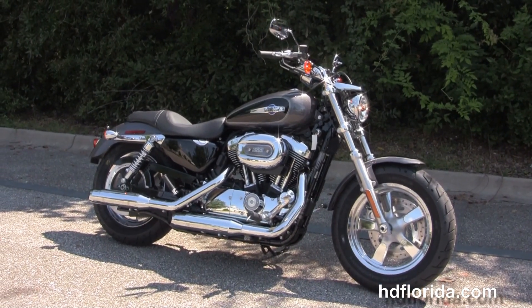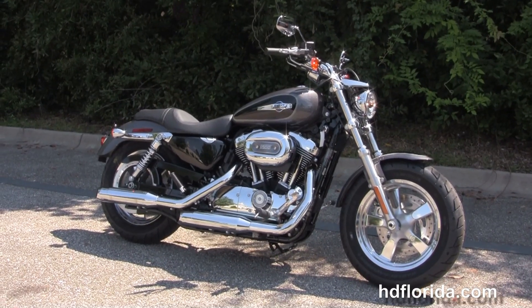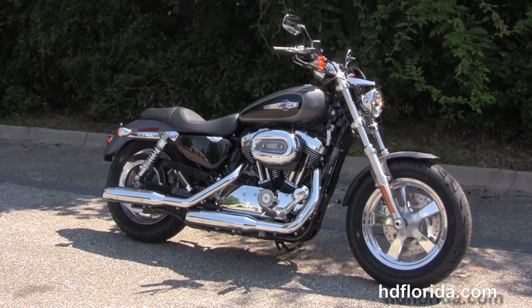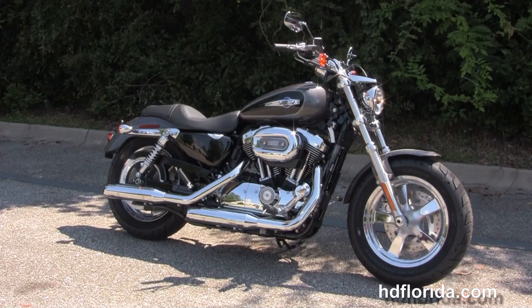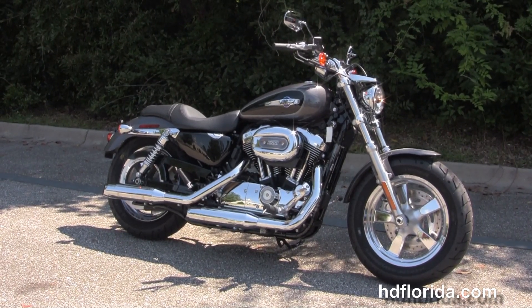We're rated number one in customer service. We have over 1200 new and previously enjoyed motorcycles for you to choose from. For more information on this bike, click the link below and view the rest of our grand inventory. Visit us at TallahasseeHarley.com — we're always open 24/7. And remember to have one awesome rockin' smokin' Harley day.